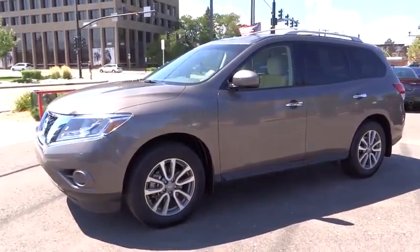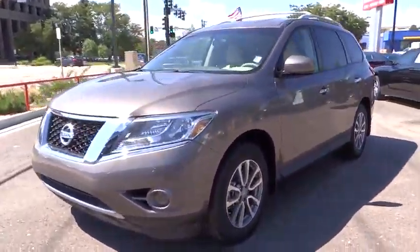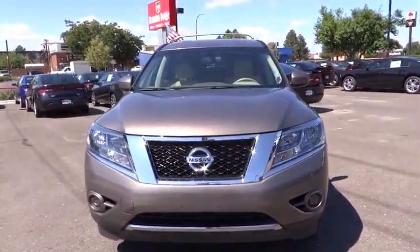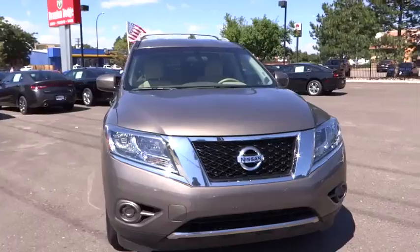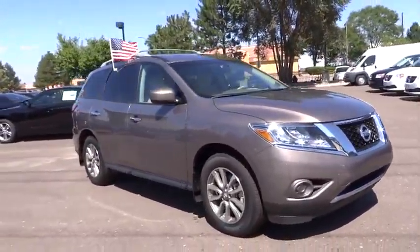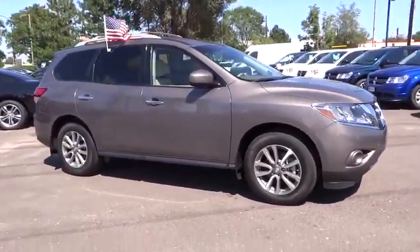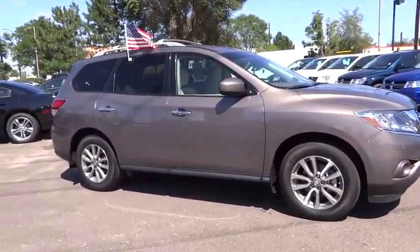The 2013 Pathfinder. The Pathfinder has a premium interior with three rows of seating for up to seven passengers, as well as versatile seating and cargo configurations. This SUV appeals to both truck lovers and car lovers and is priced below $30,000. This vehicle has less than 25,000 miles.